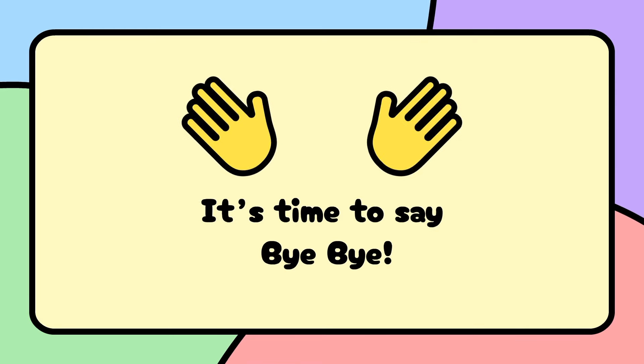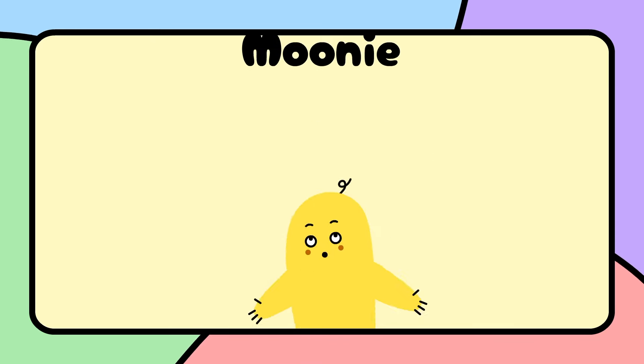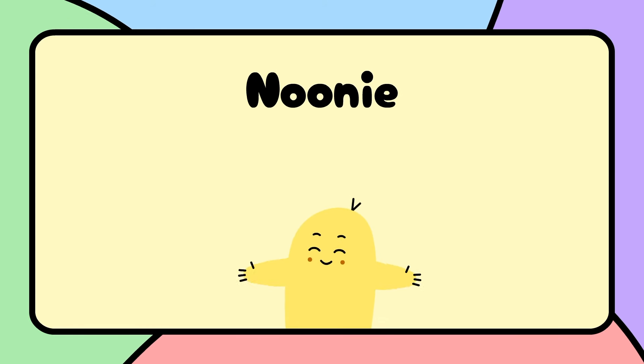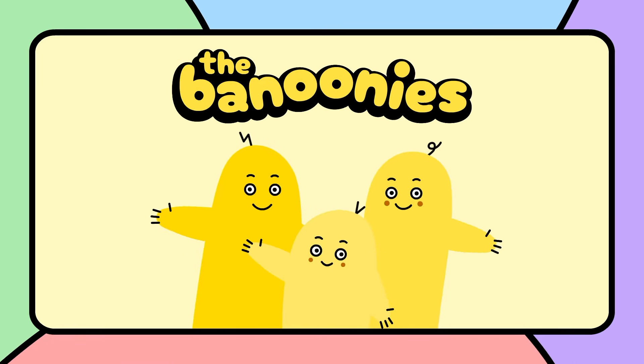Good job! It's time to say bye-bye! A, B, C, or D?